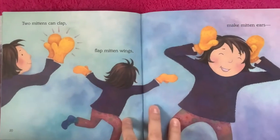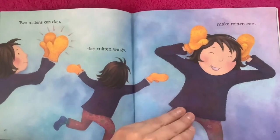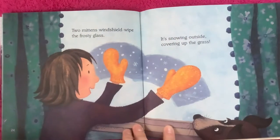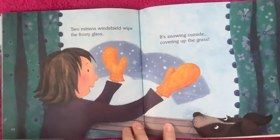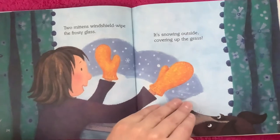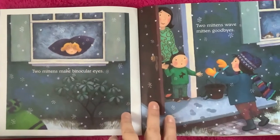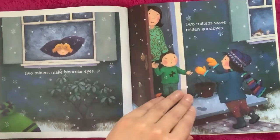Two mittens can clap. Flap mitten wings. Make mitten ears. Lots of two mitten things. Two mittens windshield wipe the frosty glass. It's snowing outside covering up the grass. Two mittens make binocular eyes. Two mittens wave mitten goodbyes.